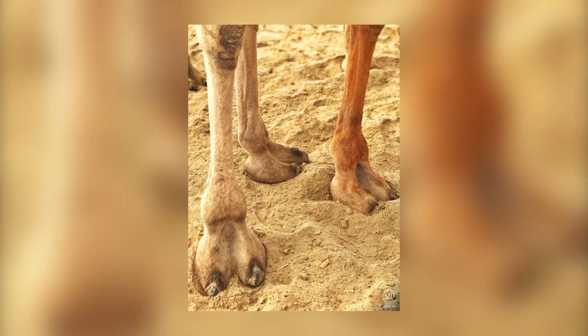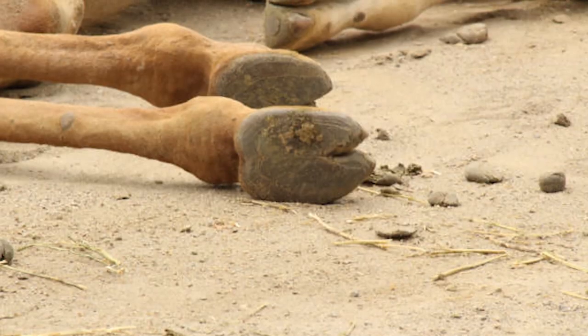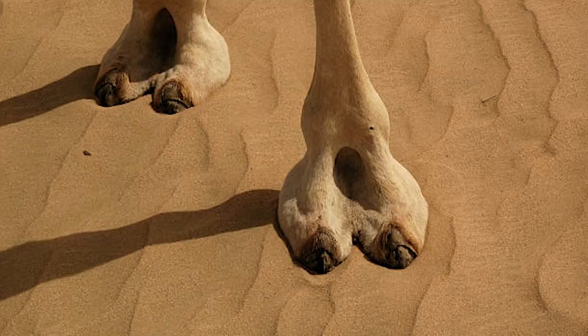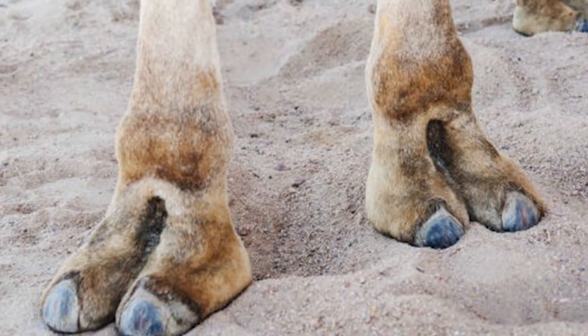Camels have two hoofed toes on each foot, which are connected by a leathery pad. To keep their feet from sinking into the sand, camels stretch their toes as much as possible when walking.